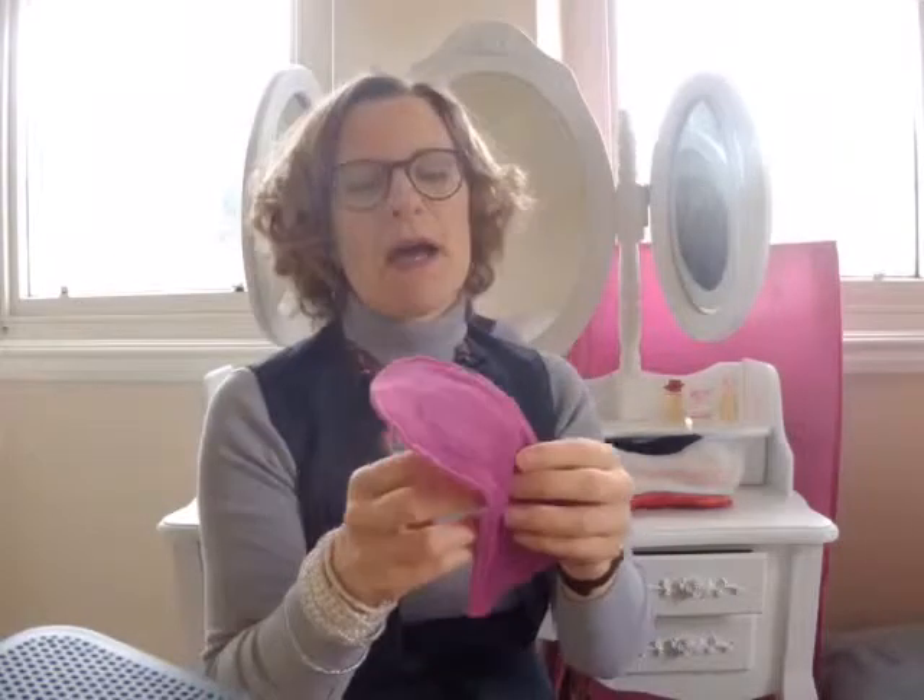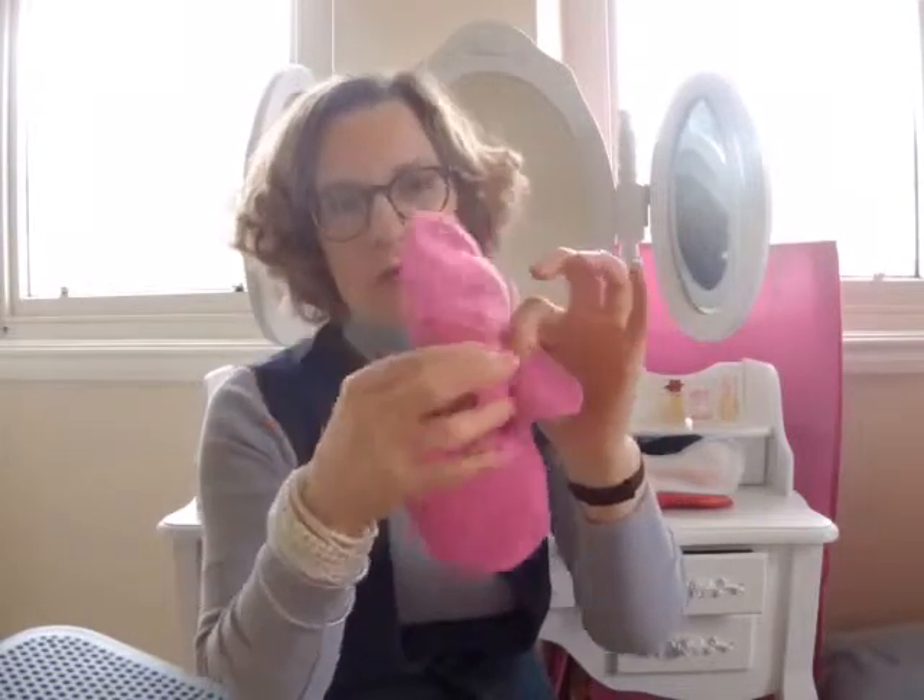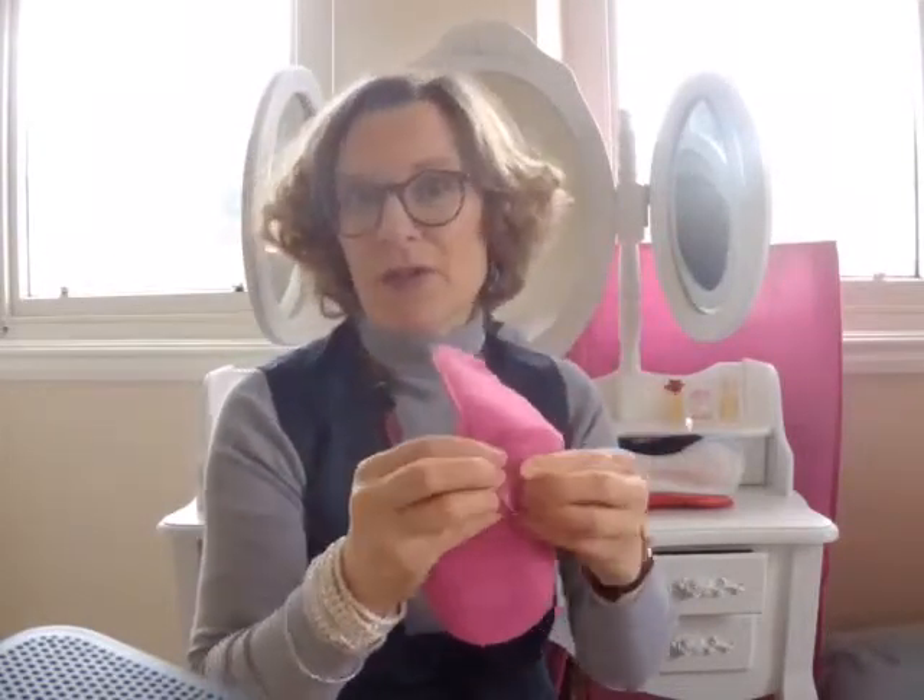This is just what we call a regular pad for a size 8 to 12 person for average flow days, but we have pads in all sorts of sizes, shapes, colors, and thicknesses — you name it, we really have it. They fit into your undies with wings that pop together, so none of that nasty sticky stuff catching in places you don't want to mention.